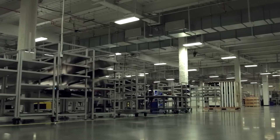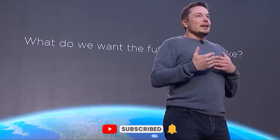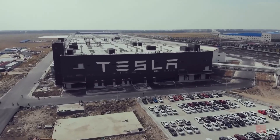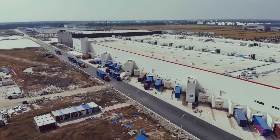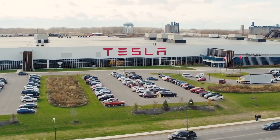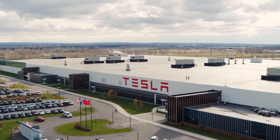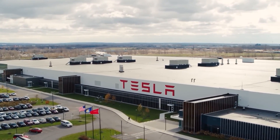Hansen detailed his entire story in a three-hour-long interview. Elon Musk, Tesla's famous and controversial CEO, declared that he plans to establish 100 gigafactories in the upcoming years. That number is far from the present scenario, as several gigafactories are currently being built worldwide.